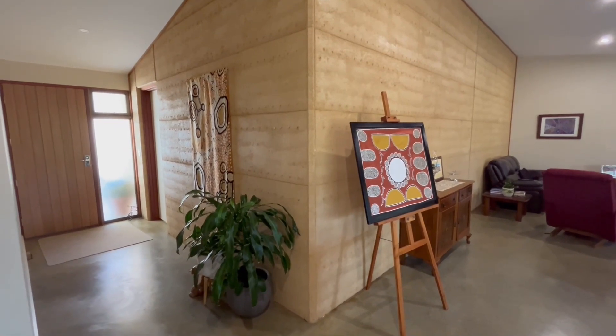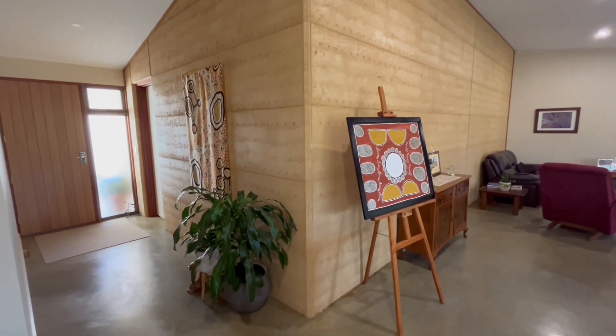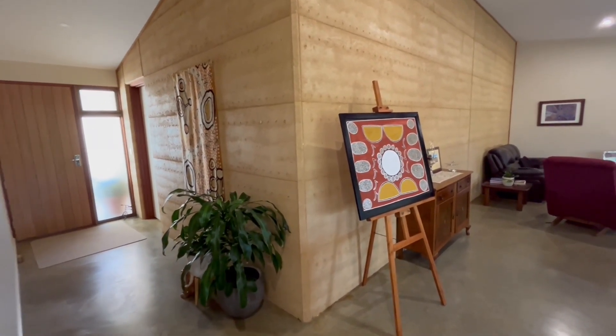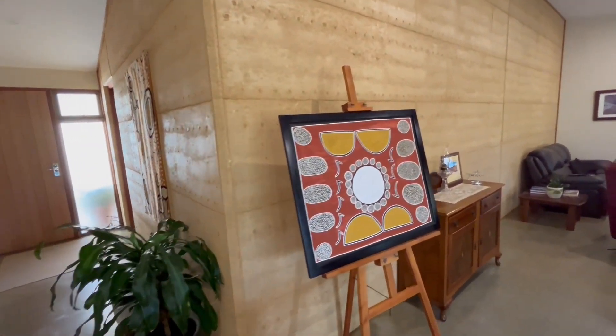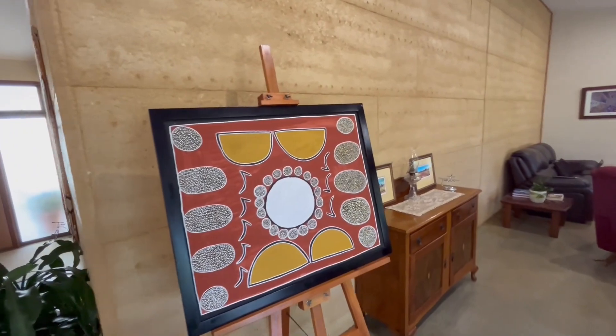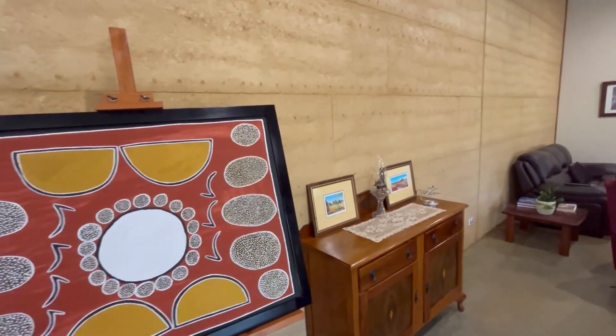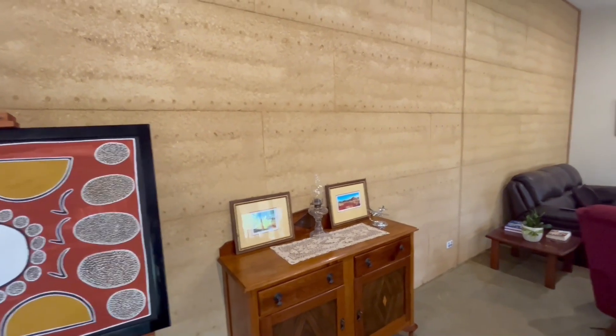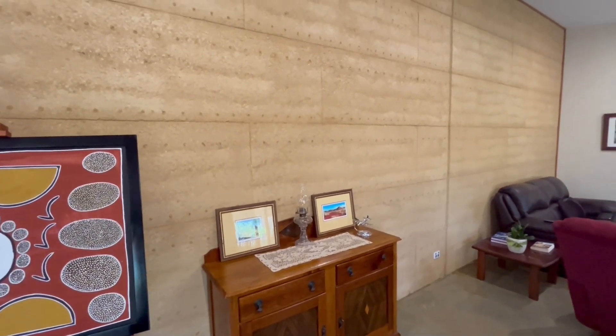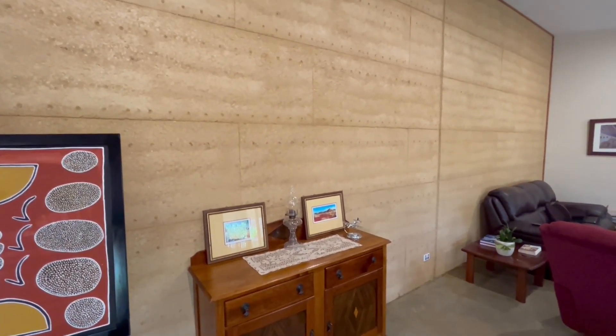We're in the living area now. This is the main feature of the house — it's a rammed earth wall. It serves as our thermal mass. It's quite a bit of thermal mass there, 35 tons of it, and it takes in any excess warmth during the day in winter from the northern windows, and at night time it gives it back, keeping the house warm.